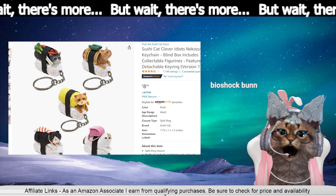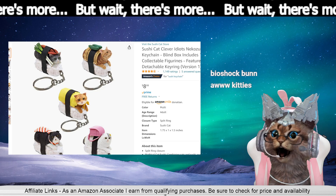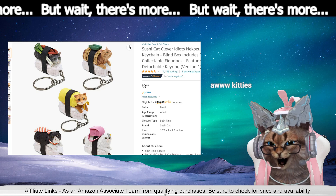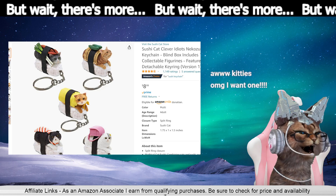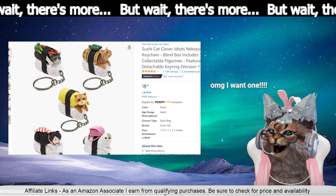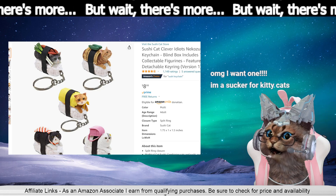It's a blind box — you get one of five, you don't know which one you're gonna get. Look how cute they are! You know you're supposed to pop them in your mouth and eat them, right? You don't eat them — they're keychains. They're freaking adorable!